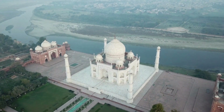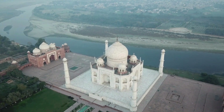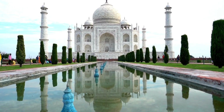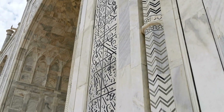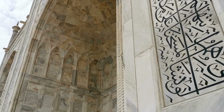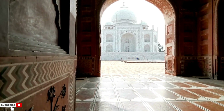This iconic marble mausoleum in Agra, India was built by Mughal Emperor Shah Jahan as a memorial for his beloved wife Mumtaz Mahal, who died in 1631 during childbirth. Its construction began in 1632 and took over 20 years to complete, involving thousands of skilled artisans and craftsmen from across Asia, including calligraphers, stonecutters, and inlayers.